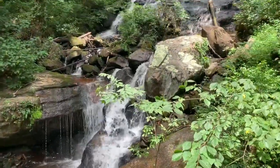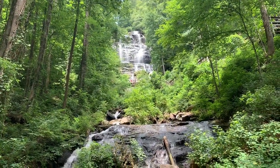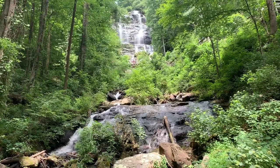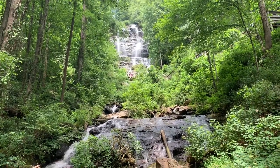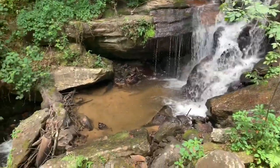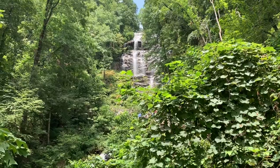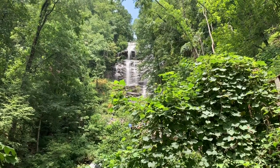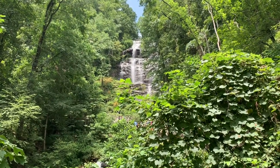We are pretty much at the base now — man, gorgeous waterfall. We're going to try to hike all the way to the top; it's going to be fun, it's a lot of steps. There's a suspended bridge right at the base so we'll be getting really close right here in a second. Beautiful — great day to do this.